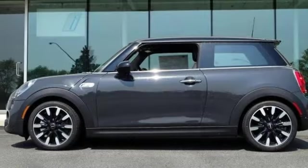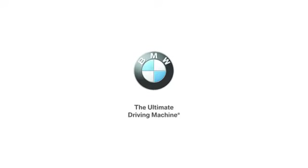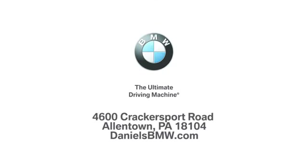Efficiency, fun, and freedom. Welcome to Mini. Experience it for yourself today. Welcome to Daniels BMW at 4600 Cracker Sport Road in Allentown, Pennsylvania.